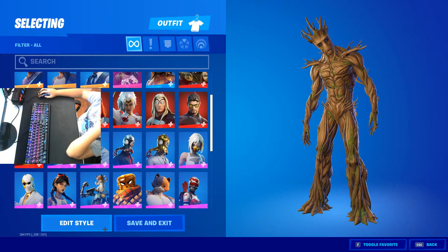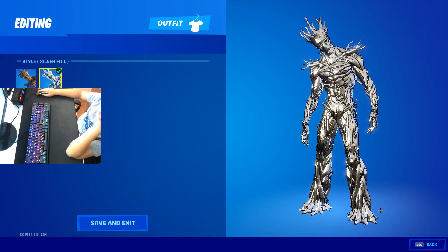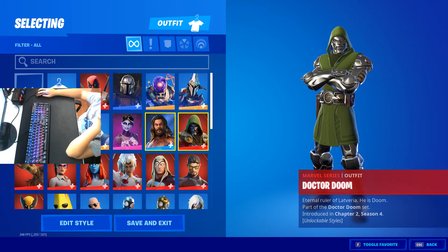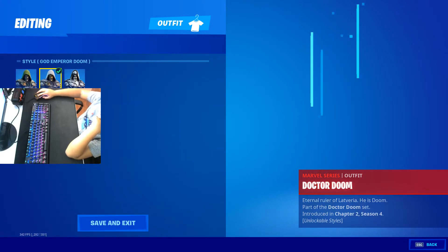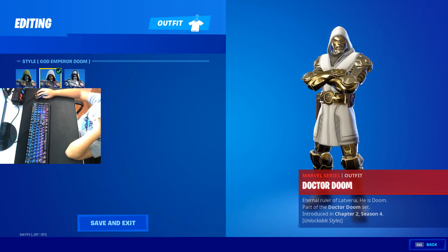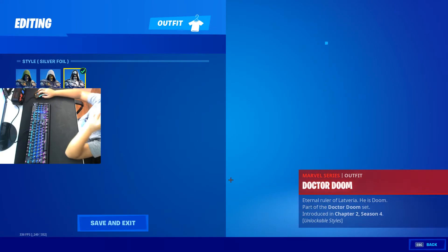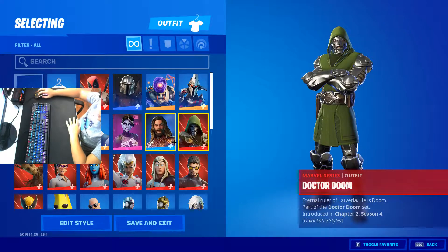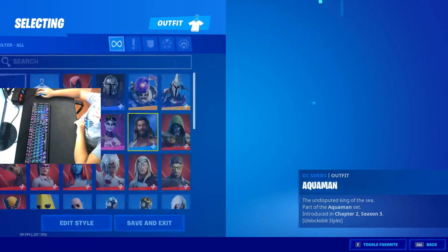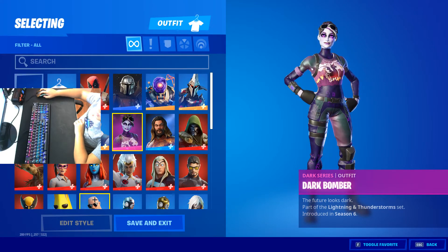Got the Groot Sapling — you always gotta have silver Groot sapling. Let's go up. Doctor Doom — God Imperium Doom. I just got him randomly, I didn't even try to get him, then I have a silver foil. Got Aquaman — I hate this skin as well. Dark Bomber — pretty cool skin.